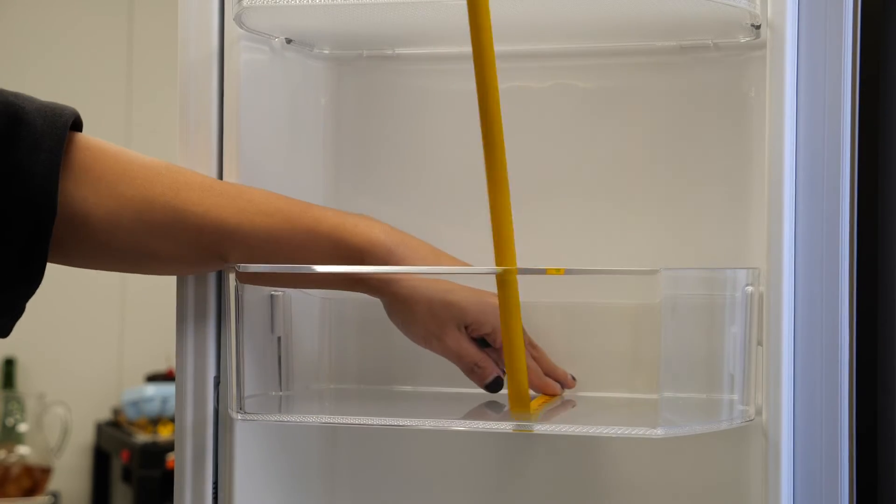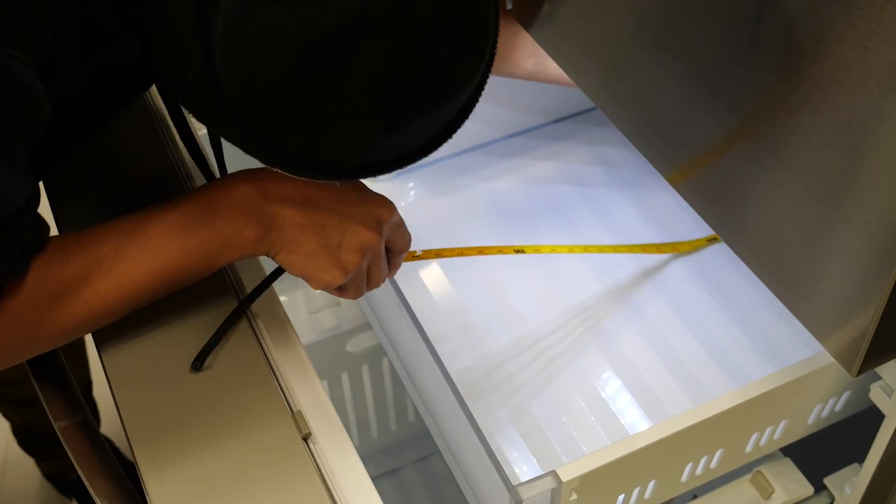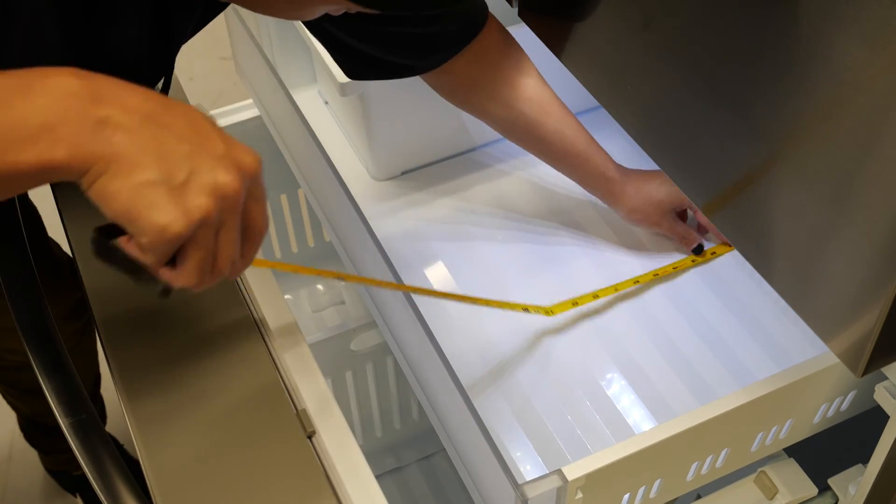You can't always go by the measurements provided by the manufacturer, because they measure every nook and cranny of available space, when in reality, you wouldn't be able to store items in some of those small gaps.